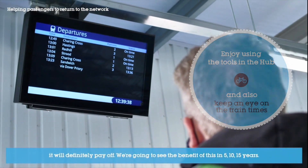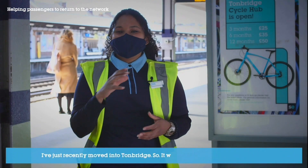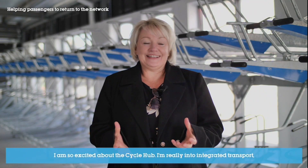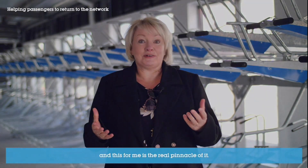It will definitely pay off — we're going to see the benefit of this in five, ten, fifteen years. I've just recently moved into Tunbridge so it would be really good for me as well. I'm so excited about the cycle hub. I'm really into integrated transport and for me this is the real pinnacle of it.